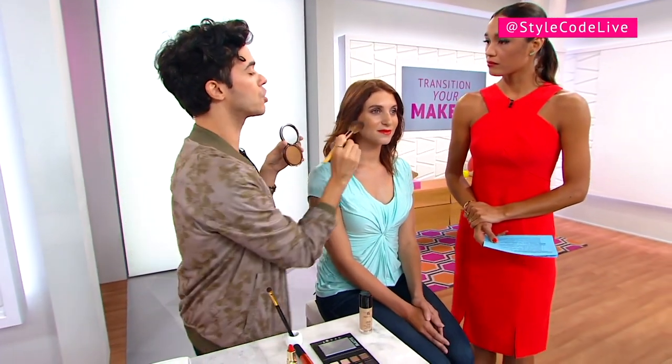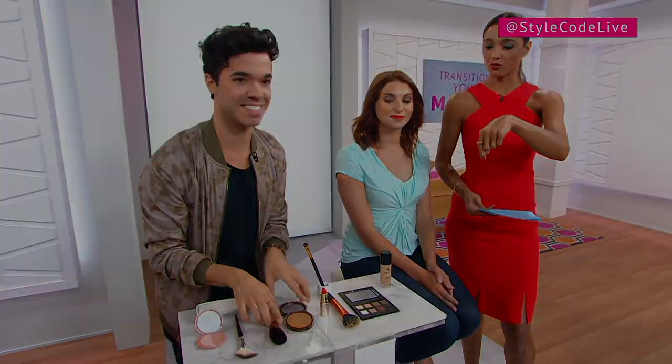You want to apply it to the highest points of your face, like where the sun naturally hits you — across the forehead, the bridge of the nose, the apples of the cheeks. The cool thing about a matte bronzer like this one is it acts like a contour as well, so you can really chisel out the cheekbones, the nose, the jaw line. Bang for your buck right there with that CoverGirl product.